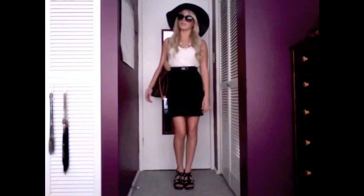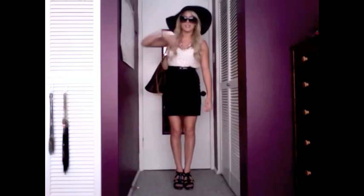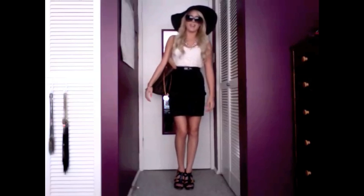Today I am a little bit dressed up because I had an interview this morning in my career class. So I had to dress up for that and this is what I wore.